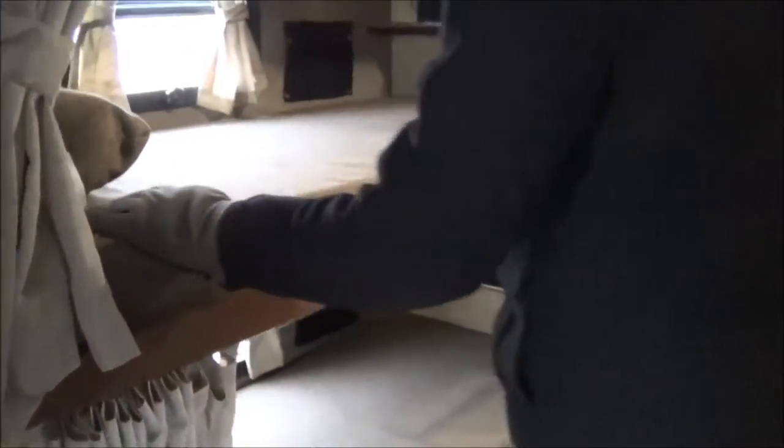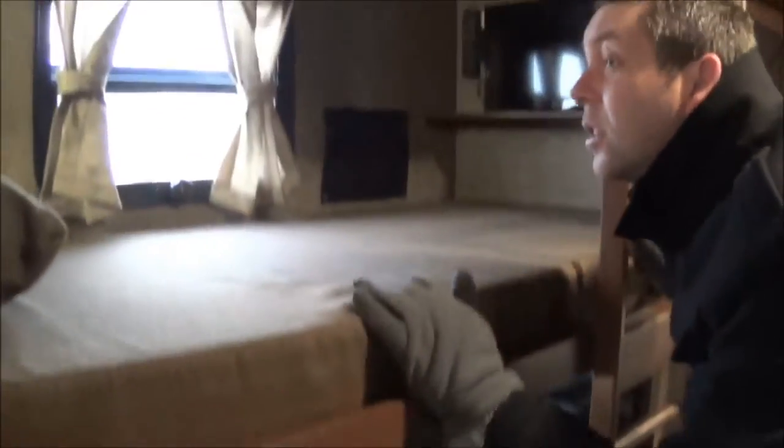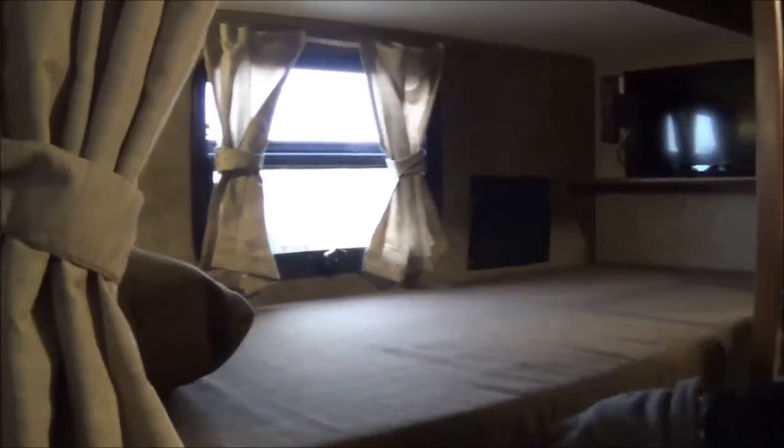These are your bunk areas — top bunk and bottom bunk, with storage drawers underneath. You have a TV on both of them. It's also a great place for storage if you don't have anyone sleeping there. Your control panel is here for all the slides. And as we walk back, you can pop your head into the bathroom — this is your first bathroom for all your guests to use.